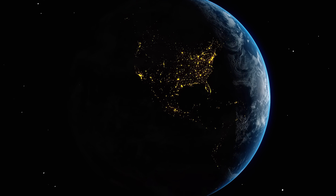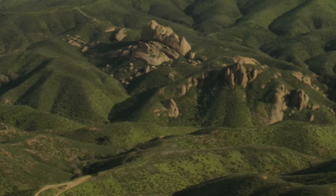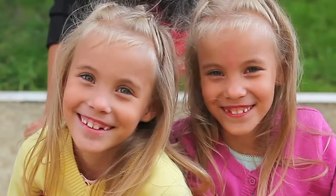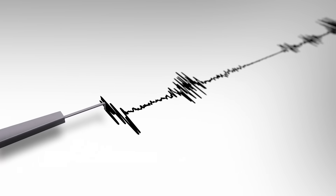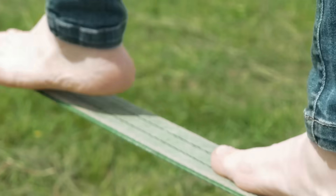But guess what — the earth is always moving beneath us. It moves and shifts really, really slowly. Of course, as you know, every once in a while there's an earthquake somewhere, and when that happens you actually can feel the earth moving. If you've never been in an earthquake, take a minute to think about what that might feel like.